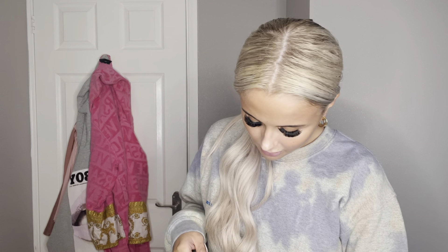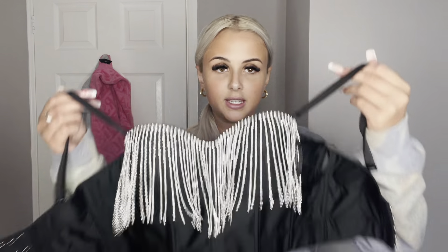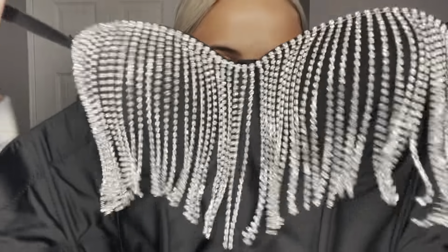The first corset I'm going to try on is this one from Romwe or Shein — I believe it's Shein. It's a beautiful black corset with silver diamante fringing going all across the front. It's underwire and slightly padded, but not overly padded, with adjustable straps. I think this is gorgeous — you could wear it to a rave with some pleather shorts or pleather joggers. It's a size extra small.